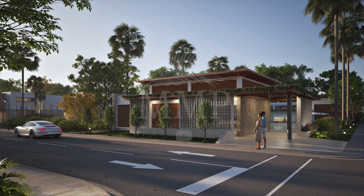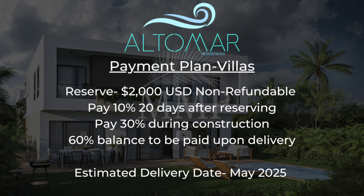Let's go over the payment plan for all these options. For the villas, reserve with $2,000 — this is non-refundable should you change your mind. Pay 10% within 20 days of reserving, pay 30% during construction, and pay the 60% balance upon delivery. You can pay it in full or apply for financing. The estimated delivery date is May 2025.